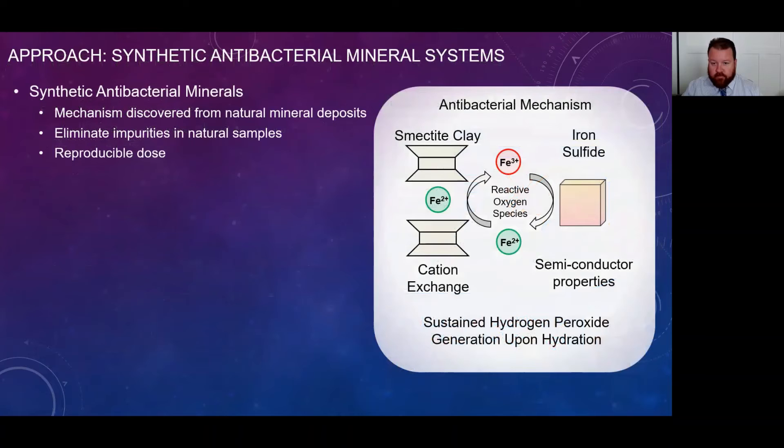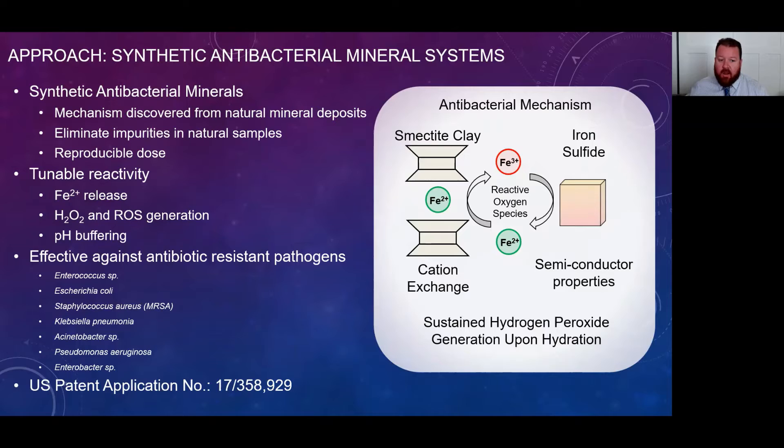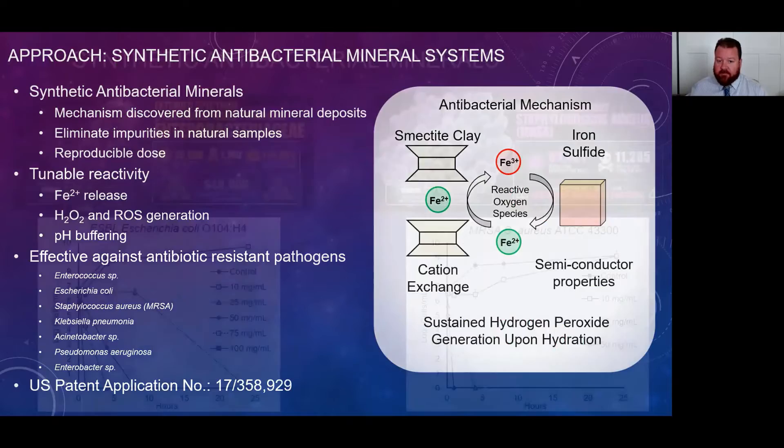That's where we come in. We're using synthetic antibacterial mineral systems. These were originally discovered in nature from natural mineral deposits. However, there are problems associated with these minerals in nature — impurities we don't want and difficulty establishing a reproducible dose. So we were able to synthesize these minerals from the ground up. The two components are a smectite clay mineral that has a cation exchange capacity, and an iron sulfide mineral that has semiconductor properties. These two work together in a cycle to maintain the generation of hydrogen peroxide and reactive oxygen species that are antibacterial, while buffering solution pH. This has been shown effective to kill antibiotic-resistant pathogens commonly found in hospital-acquired infections, and we have a U.S. patent application for this technology.